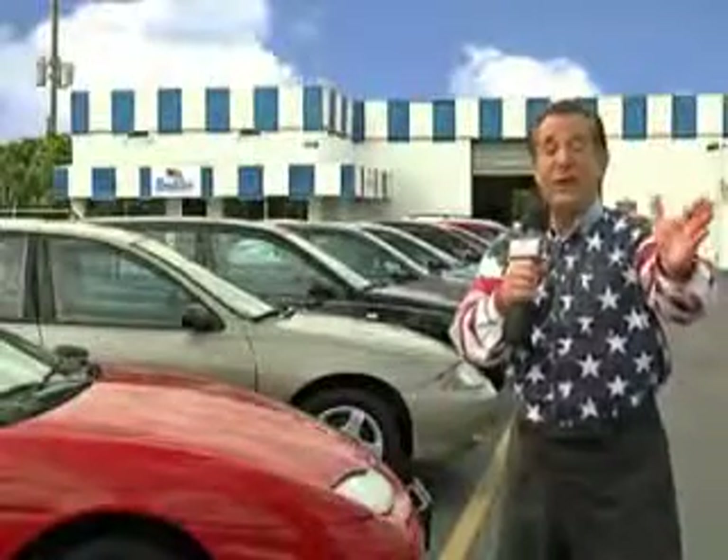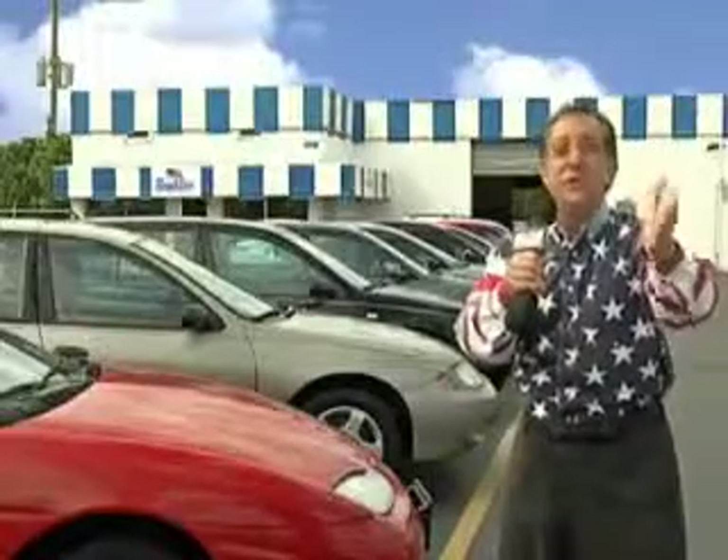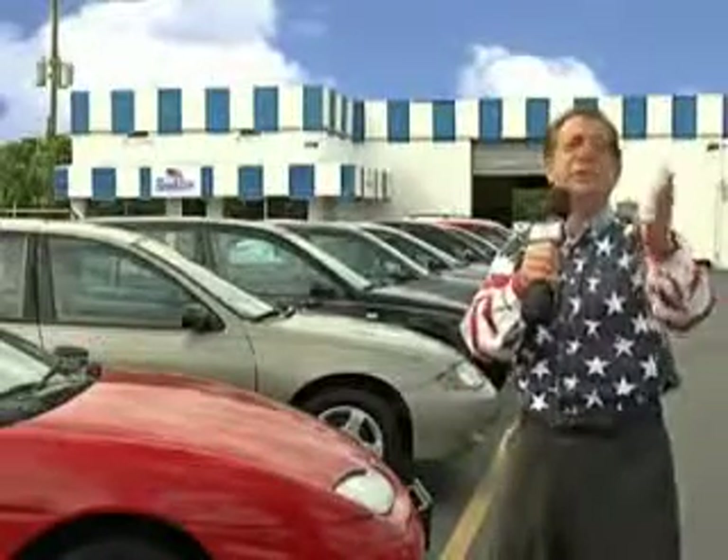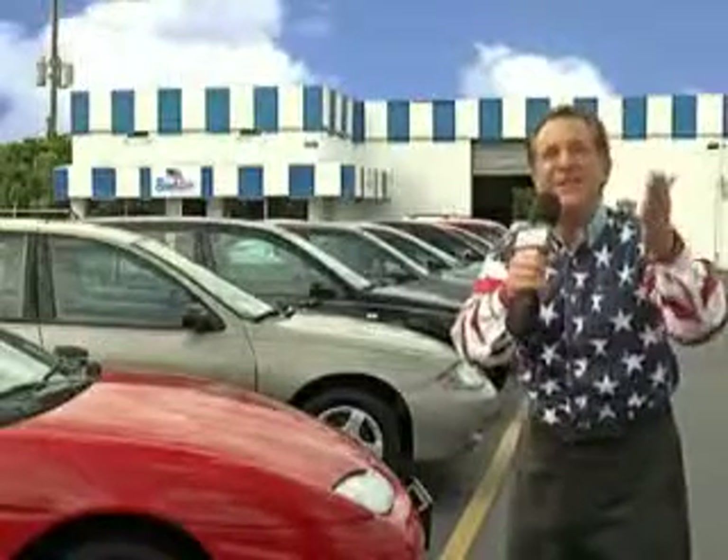Well, my 15 minutes are up, but I could go on for another hour or more. Believe me, we have a huge selection of cars, trucks, vans, and sport utility vehicles here at Beach Cars. And as you can clearly see, we price to sell.